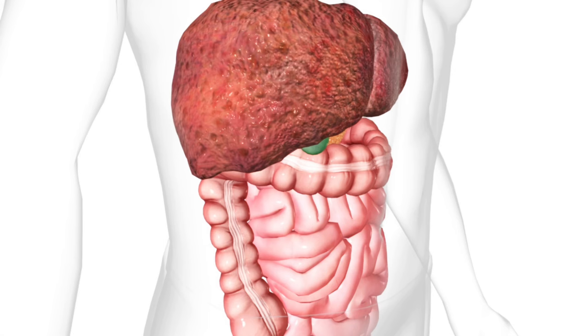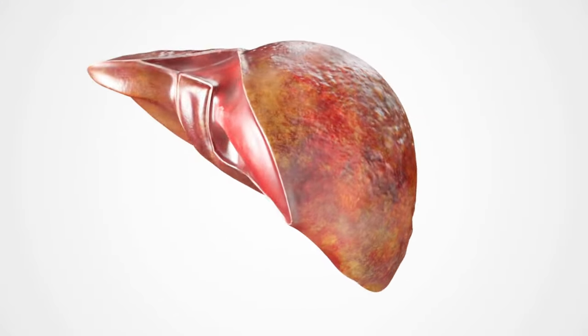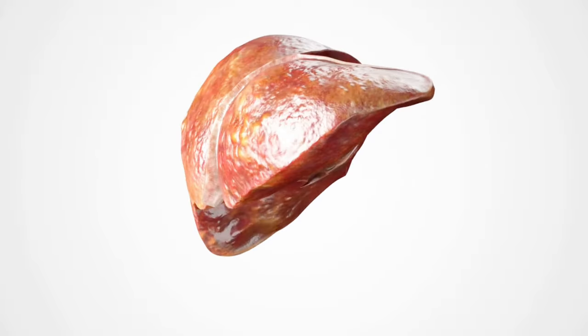Fatty liver grade 1, also known as hepatic steatosis, is characterized by accumulation of more than normal fat in the liver cells. This leads to bulging of the liver cells with poor fats such as triglycerides, which leads to a lot of inflammation and chaos inside your liver, thus jeopardizing its normal function. If left untreated, fatty liver grade 1 can progress to more serious liver disorders.